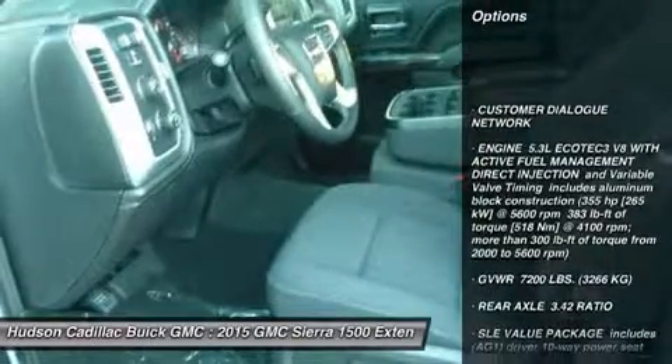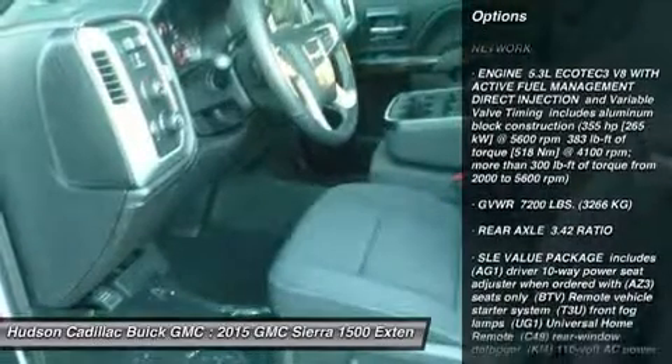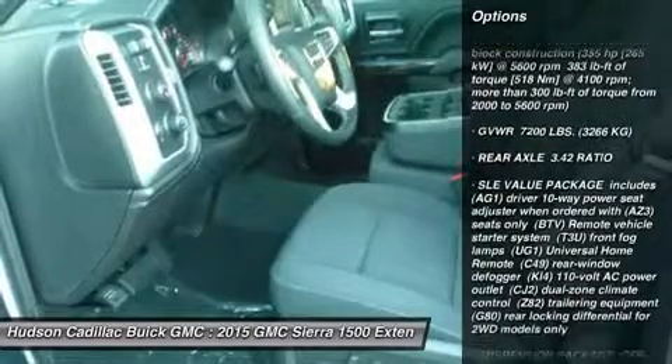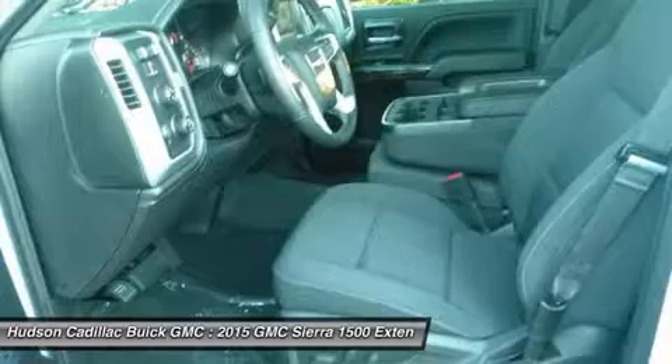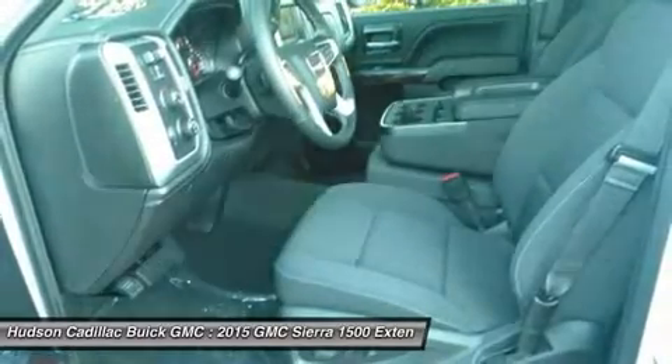Keyless entry, anti-lock braking system, steering wheel audio controls, stability control, traction control, Bluetooth, leather-wrapped steering wheel, power steering, adjustable steering wheel.